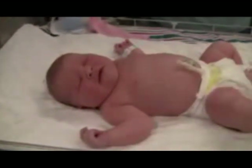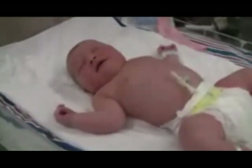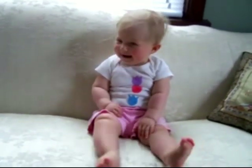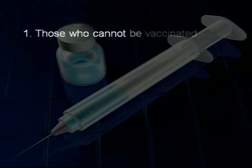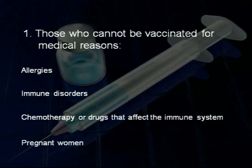So why is herd immunity so important? High levels of immunity in a population will not only reduce the chances of outbreaks of infectious disease, but will provide crucial protection to several important groups of susceptible people. There are those who cannot be vaccinated for medical reasons — this includes those who are allergic to a component in the vaccines, those with immune disorders, and those on chemotherapy or drugs that affect the immune system.